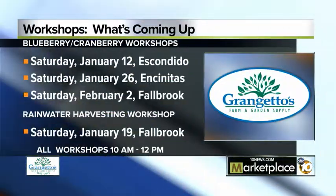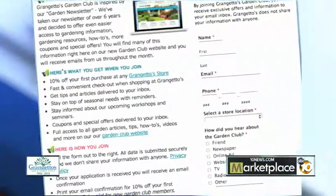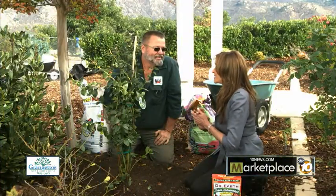What about if somebody like me does not have a green thumb? That's okay — Grangetto's, we can make it green with our workshops. We have them all the time. In fact, we have a garden club program that allows you to come in and get all kinds of tips, both in the newsletter and in the shop. And it helps you save money too. Oh, I like the way you think!